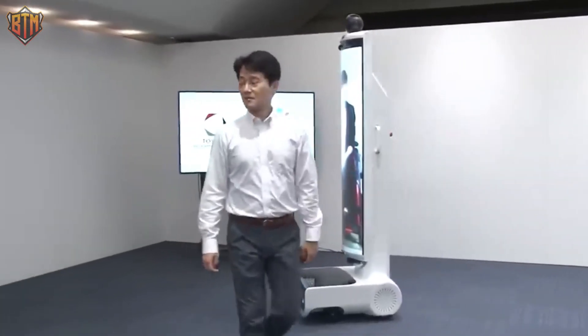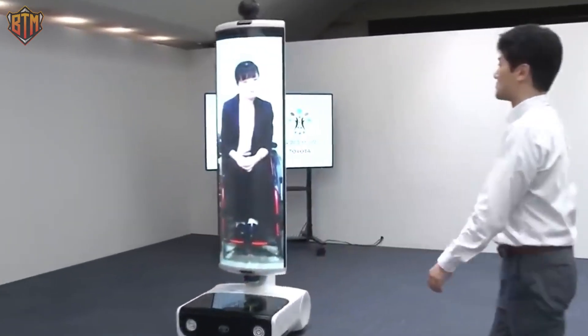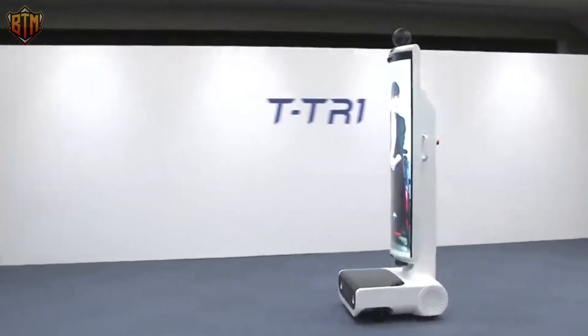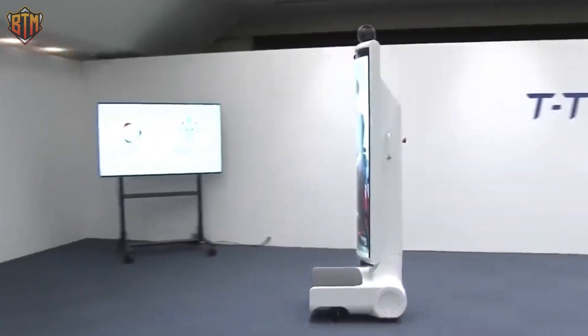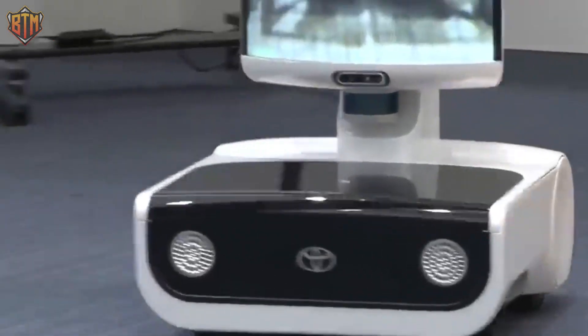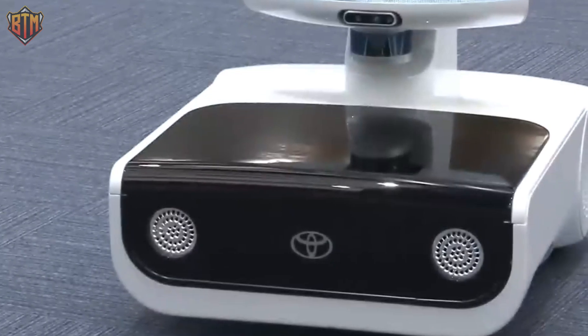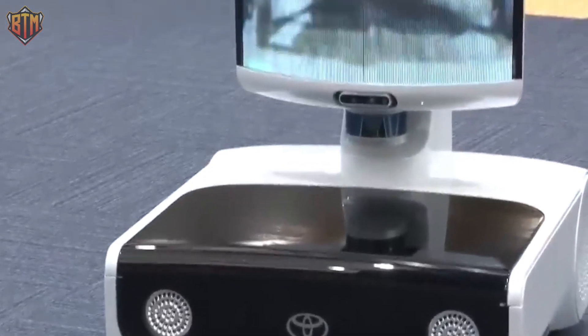You don't have to worry about bumping into people or things because TTR-1 is designed to move around safely. TTR-1's interface is user-friendly, making it easy for anyone to use. With a few simple clicks, you can control the robot, move it around, and interact with people from the comfort of your home at the event location.